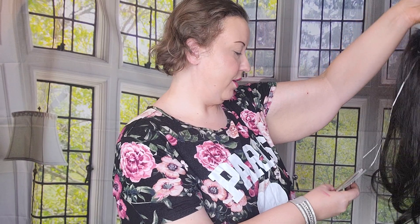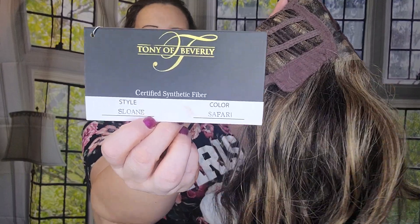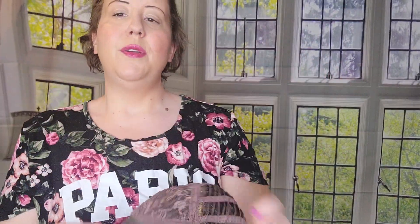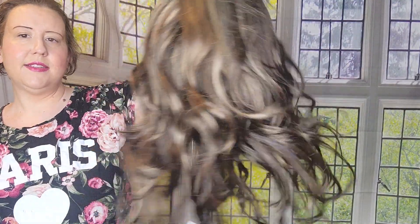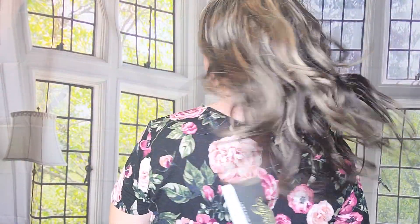Next up I've got the Tony of Beverly Sloan in Safari — a beautiful brunette color. I have shown this one in the past so I'll just go over it quickly. It's got the left monofilament part and a lace front. Tony of Beverly makes some really beautiful styles. This one is a beautiful brunette with lots of layering and very bright gold blonde highlights. If you like long, loose curls, I think you'll really like this one — very pretty, with romantic curls that make it look gorgeous.